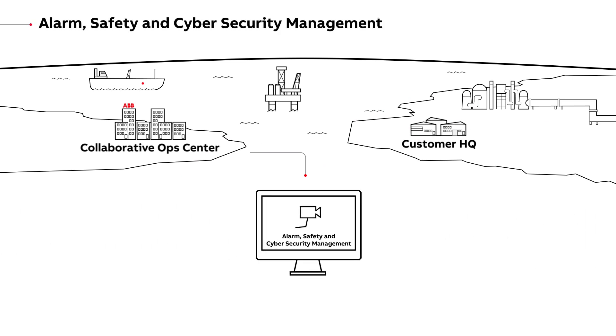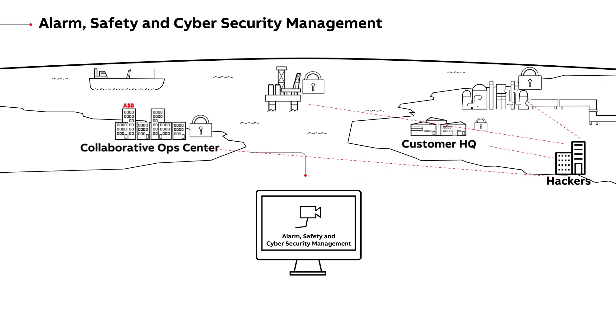Alarm, safety and cyber security management helps prioritise alarms so operators focus on the right ones, while effectively monitoring and managing physical and cyber security threats.